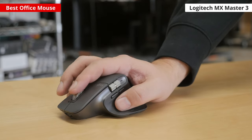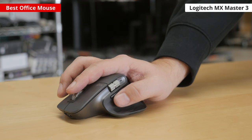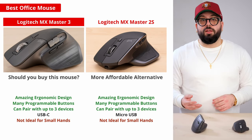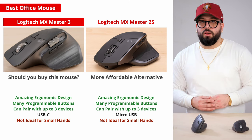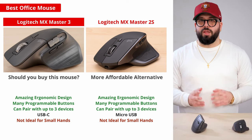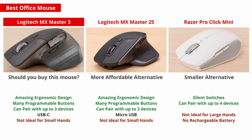Unfortunately, the overall shape of the mouse makes it too large for small hands to use comfortably. For a more affordable option, take a look at the Logitech MX Master 2S, which is the previous generation of the MX Master 3 and shares nearly all the same features. Or for something designed for use on the go, try the Razer Pro Click Mini.